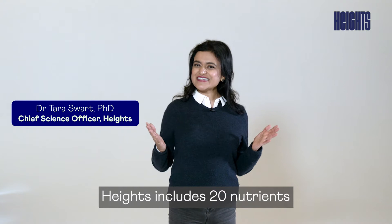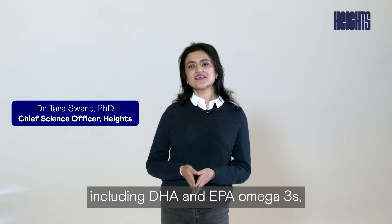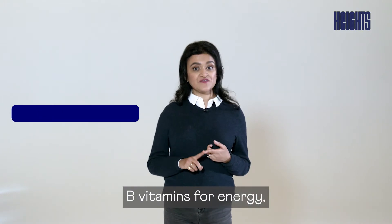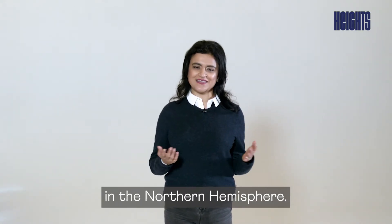Heitz includes 20 nutrients including DHA and EPA omega-3s, antioxidants, B vitamins for energy, and vitamin D, which frankly we're all lacking in the northern hemisphere.